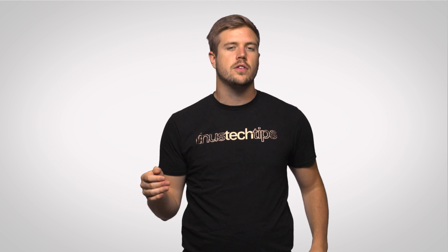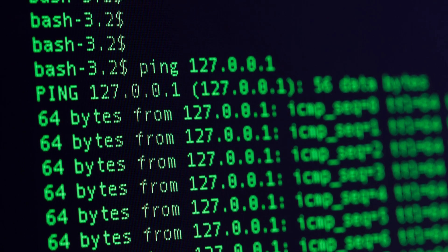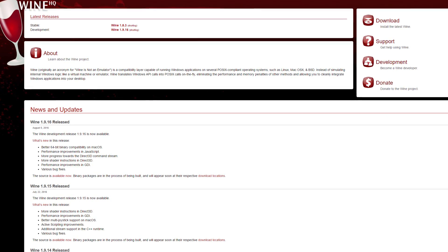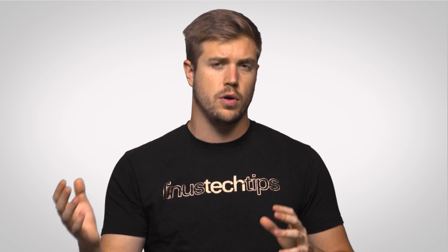Experimenting on the software side just got a lot easier as well, as the anniversary update includes a full-fat Bash shell. Essentially you can run Linux commands from within Windows, similar to how Wine enables you to run Windows applications on Linux — an awesome feature for both developers as well as people who just want to dabble in Linux without having to dual boot or virtualize.